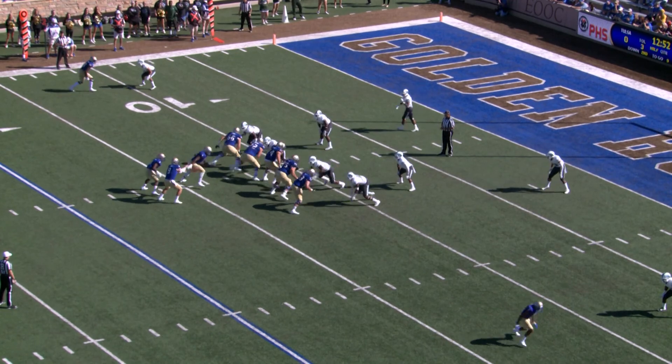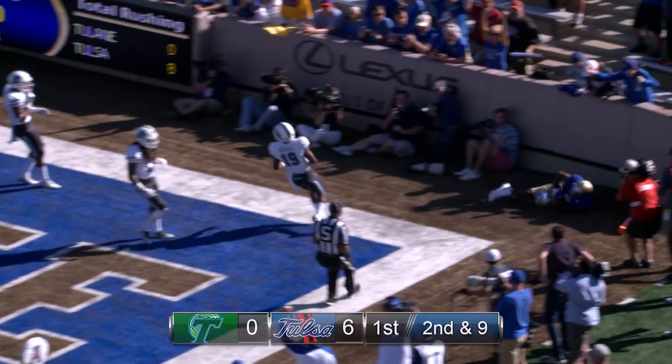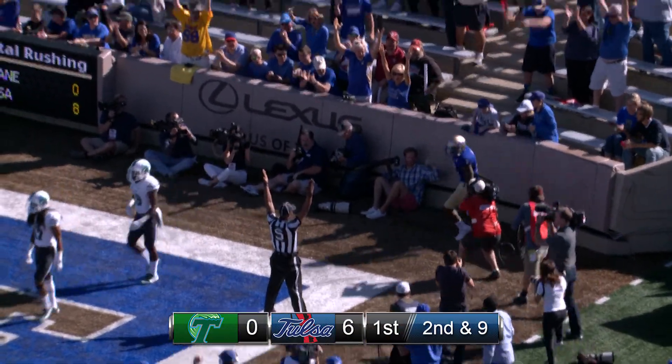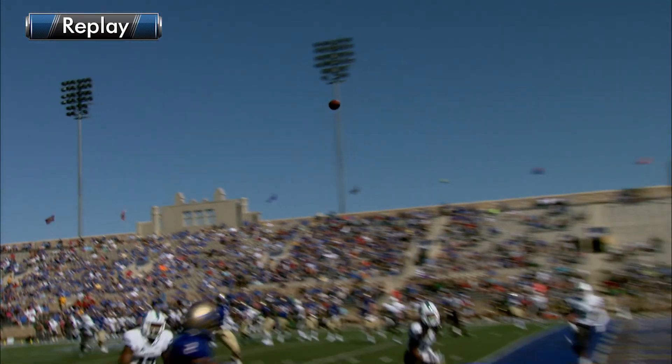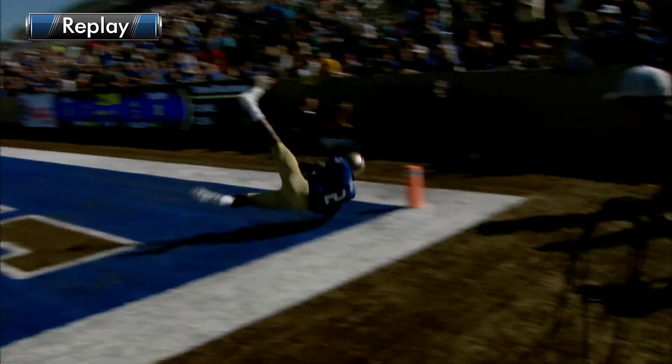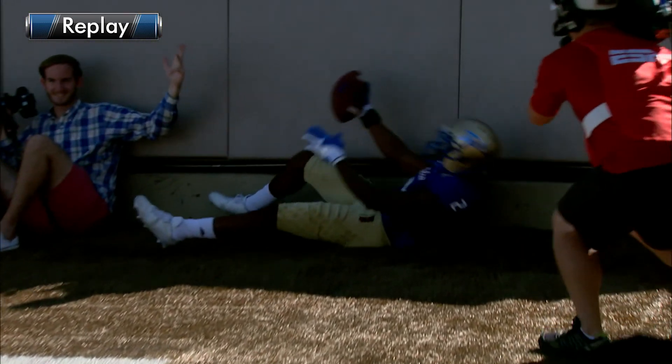Cannot throw it any better than Dane threw that one. Back to pass, Evans throws it, floats it toward the right, back of the end zone, leaping grab. Touchdown, Tulsa, Keevan Lucas. That one looked like it was going to be overthrown, but Dane Evans placed it to the back right corner of the end zone, and Lucas went up and snagged it and got a foot down.